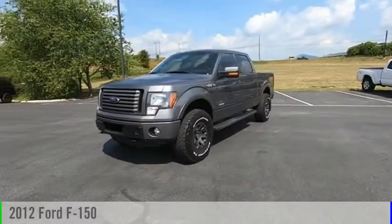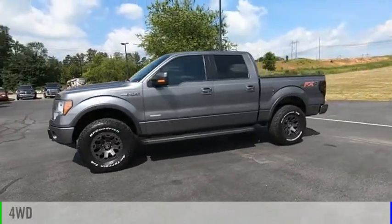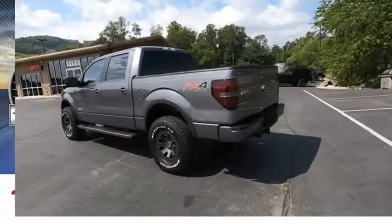We are pleased to show you a 2012 F-150. This vehicle is powered by a four-wheel drive, six-cylinder, 3.5-liter engine. This vehicle has less than 135,000 miles.